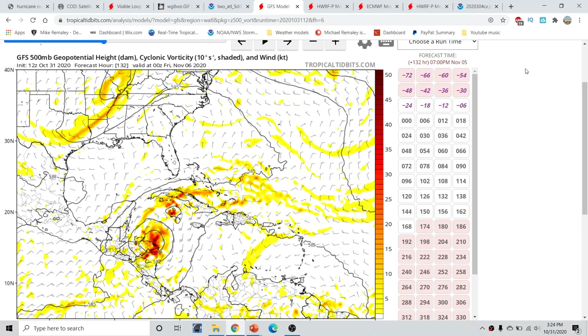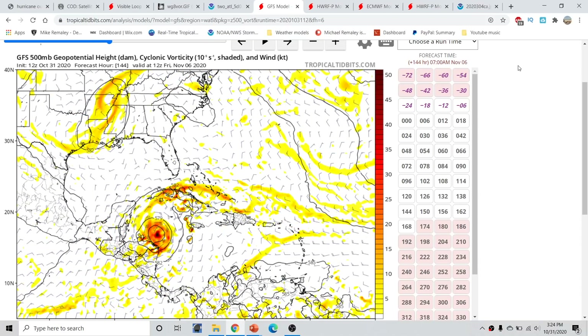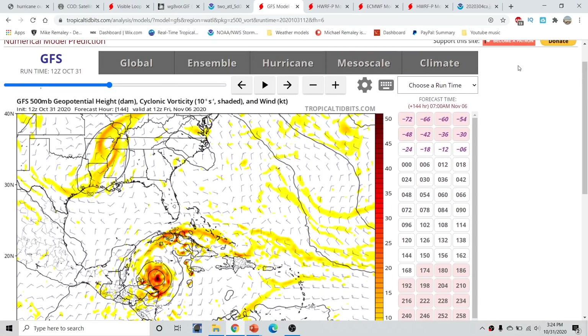What ends up happening is the storm moves over portions of Central America, and then by day five into day six, it starts to make a turn towards the north. By hour 144, it's consolidated and trying to move more northward. The GFS ensembles have played along into that idea, but there is still a large handful of members that bring this into Central America and keep it there without allowing the turn northward. That's a big factor in determining what's going to happen.